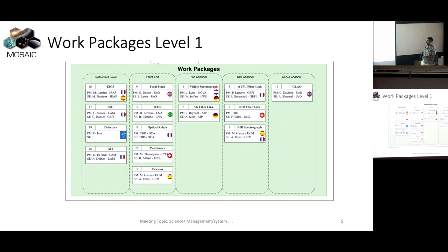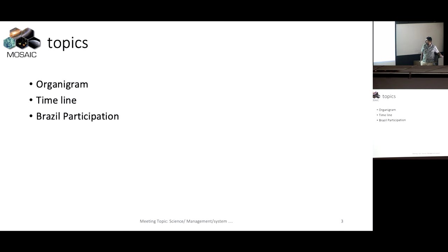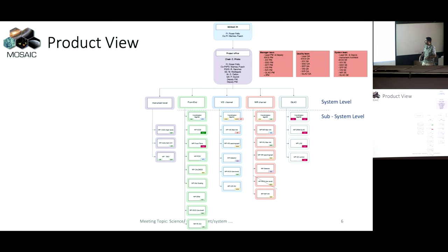So it's some work packages at instrument level - control of the instrument, so the structure, all the system attached to the rotating structure. We have the focal plane, so where the robot - optical relay to go to the bundle. And we have the last channel which is not really a product. The visible channel, the near - the NIR channel, etc., at system level, subsystem level, and module level inside each subsystem.